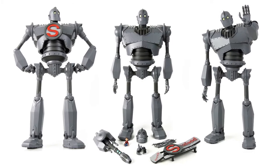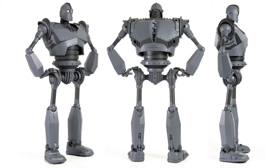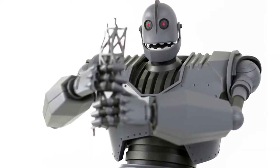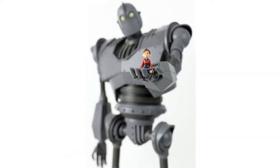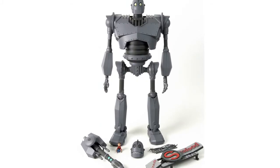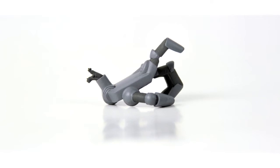Pre-orders for Mondo's Iron Giant are now live. This will feature interchangeable heads, war arm, 30 points of articulation, a Hogarth figure, and a metal girder. This is due for release in the third quarter of 2015 for $300, and there will be a limited edition version that comes with a detached hand that will cost $315.